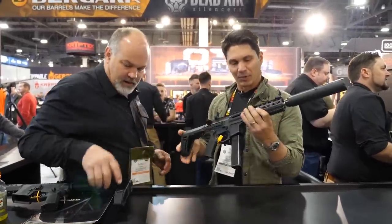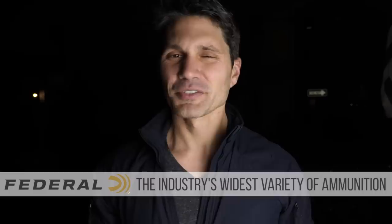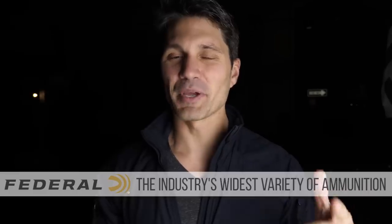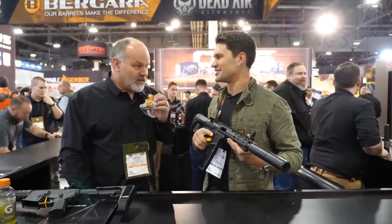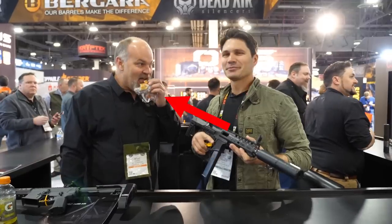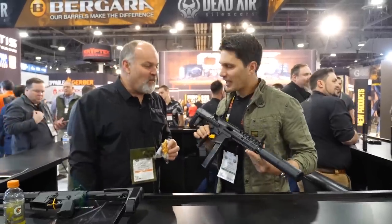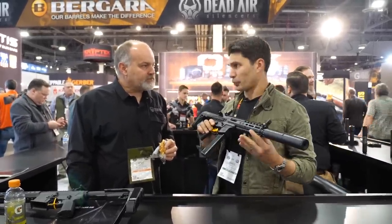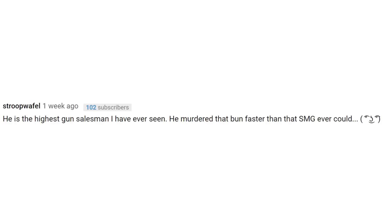It also uses a Q Honey Badger Brace — one of the best ones out there right now — except unlike the Q which only has one length, this one has two, which is neat. This is also my favorite interview because I got to interview Mike Pappas of Dead Air Silencers, where serial number one of this gun was hanging out. Mike had full custody of it, so I had to go put him on the spot. He wasn't expecting me — I just show up at 11 o'clock and he hasn't eaten anything. He's sitting there eating a honey bun, and I just got the camera rolling. He finishes his honey bun before he tells me about the Novesky. One of my favorite comments from that video: Mike murdered that honey bun faster than that SMG ever could. Absolutely perfect.